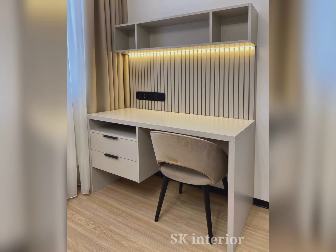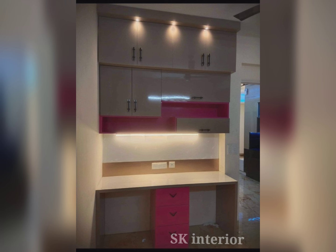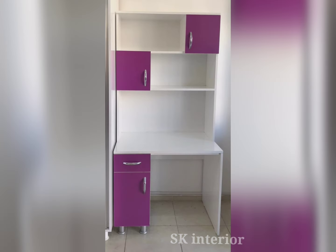Hello friends, welcome to our channel. Today in this video we are seeing modern study table design ideas for 2024. A study table is very important and good for all, from kids to elders. We can use the study table for various purposes like reading, writing, using laptops and computers, storage, and more.